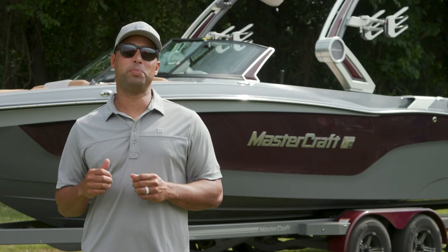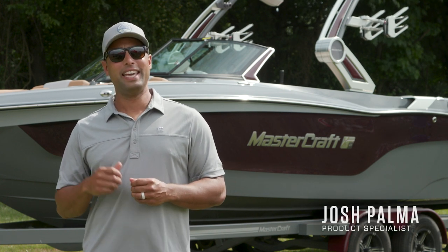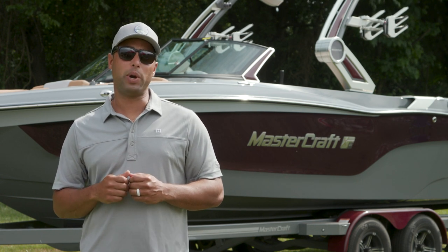How's it going everybody? I'm Josh Palma, athlete and product advisor for Mastercraft Boat Company, and today I'm really excited to walk you through the 2022 XT23.